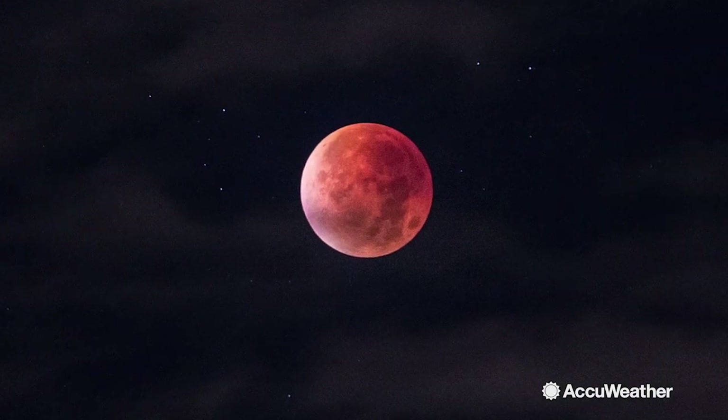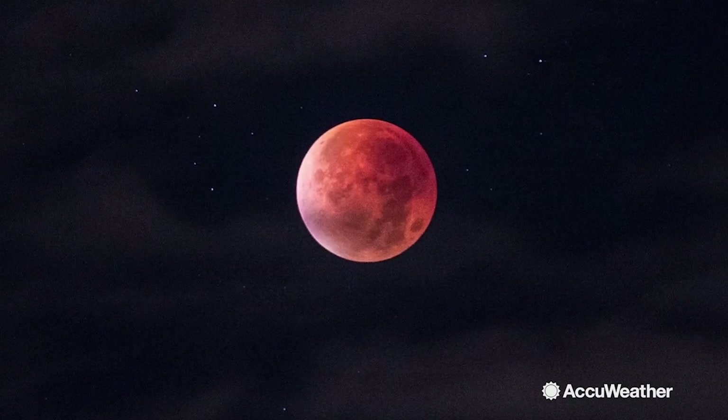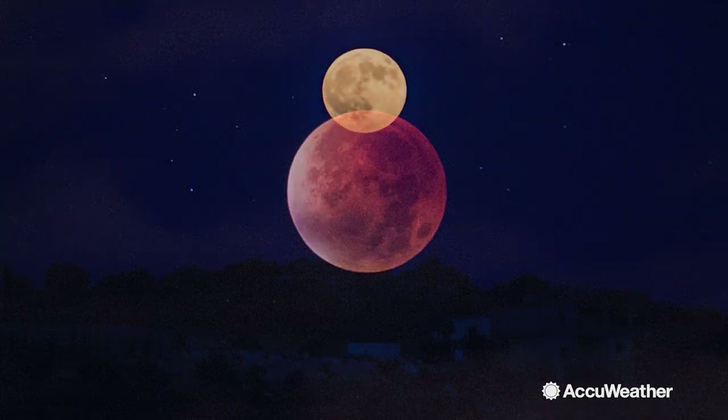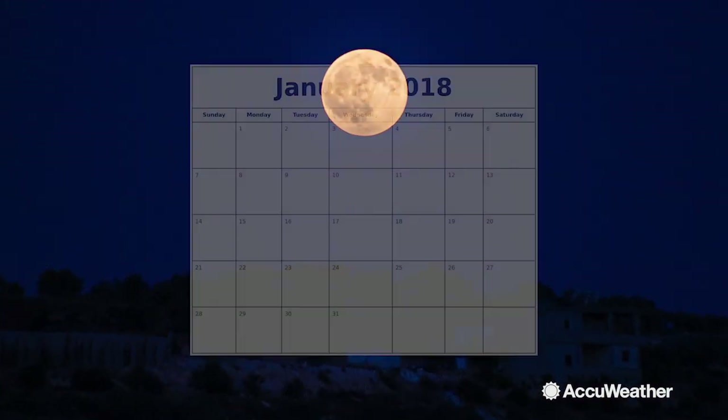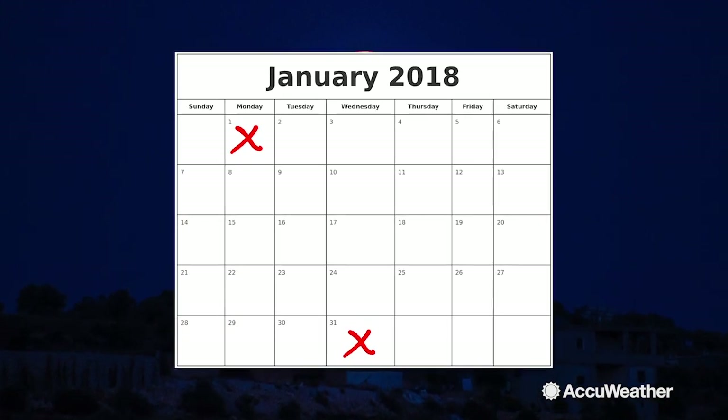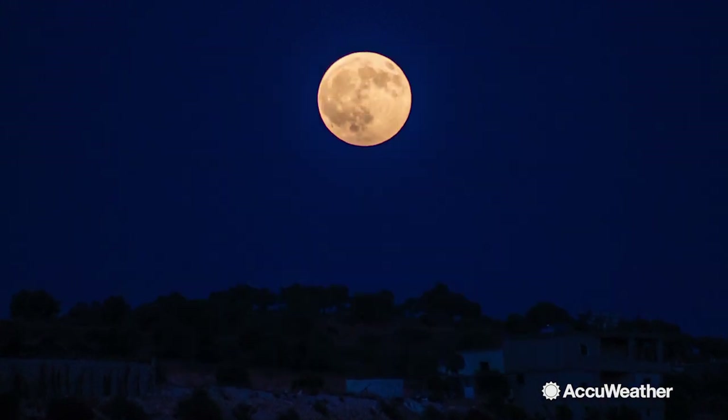When has this ever happened? At the end of January, there will be three celestial events all in one, starting with the Blue Moon. A Blue Moon is the second full moon of the month. On average, they occur once every two and a half years.